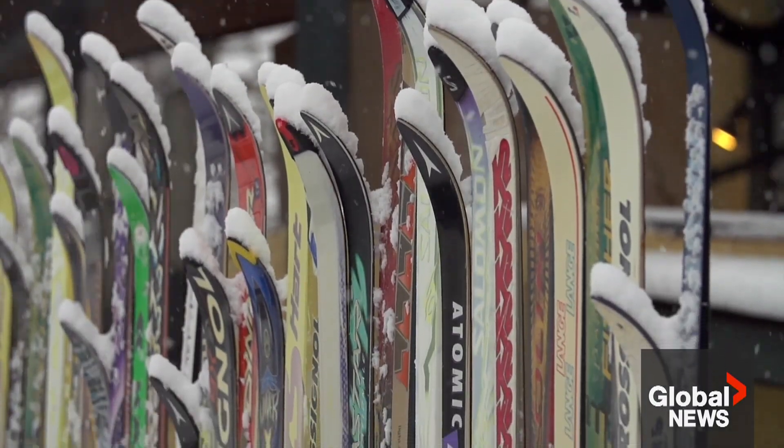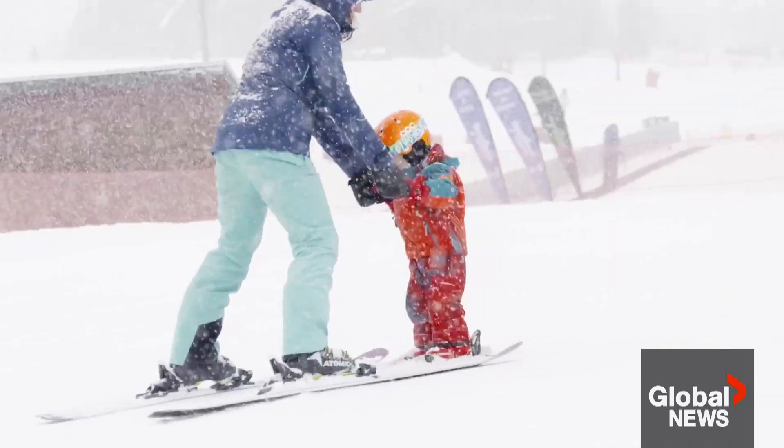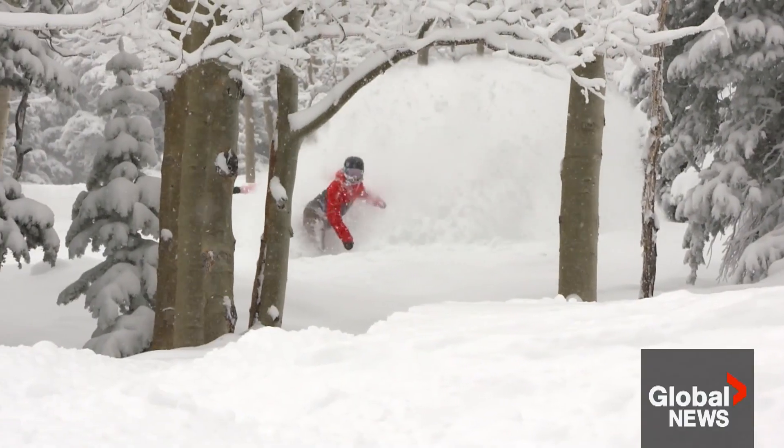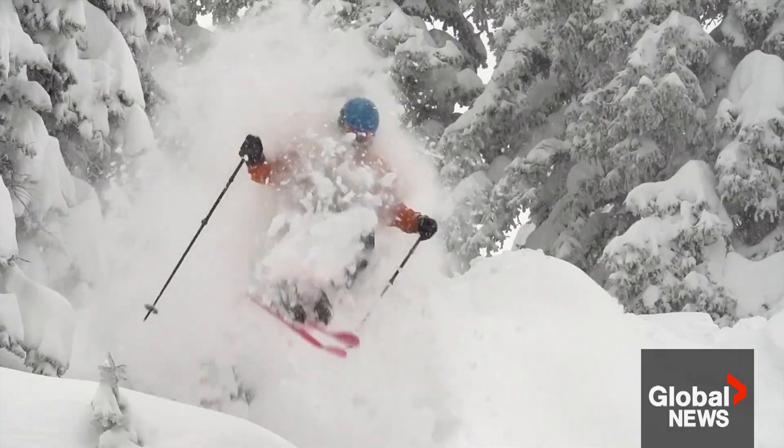Forecasters also need to look at the snow-to-liquid ratio to determine how much snow will fall. If it's about 10 to 1, it's a little denser. At 20 to 1, we call it blower pow, because it just kind of goes over your head. The right amount of moisture, the right temperature regime, not too strong winds but not no winds — you need all these things to come together, and that's what makes that magical powder day so magical, because it doesn't happen all the time.